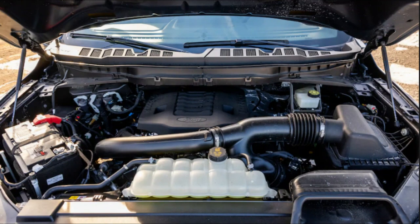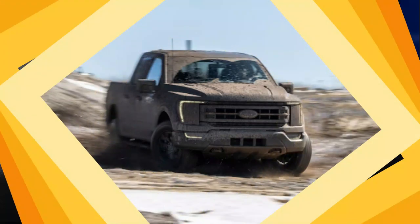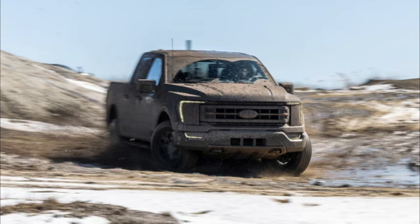With 400 horsepower and a beefy 500 pounds-foot of torque, the boosted V6 is, as we've found in many other F-150s, smooth and strong, and the transmission does its thing pretty much unnoticed.